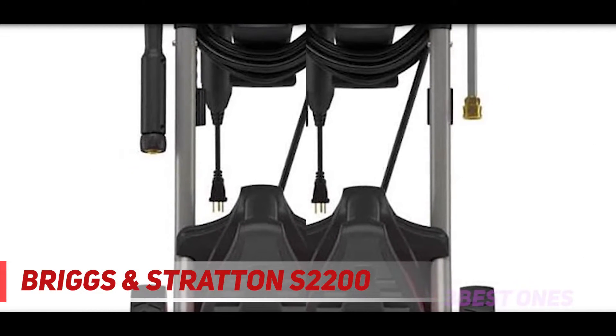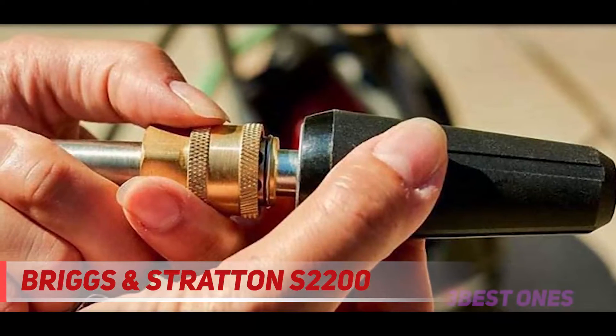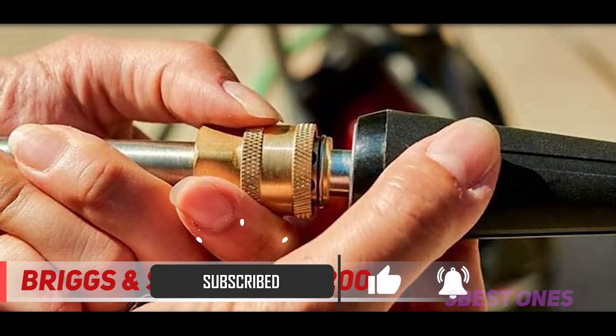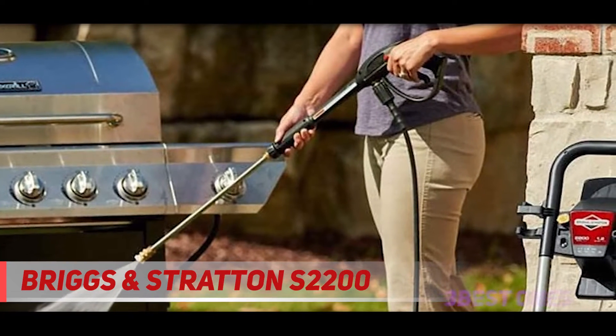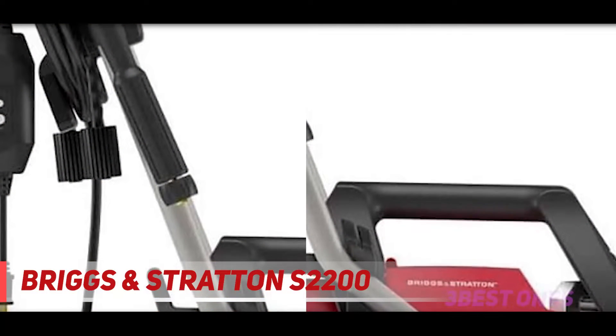My only motive is to serve you every possible and best piece of information about a product or a particular topic. So I made this list completely informative and useful for you, and you can go with any one of these best electric pressure washers. I am confident that after buying any one of these electric power washers, you will find it helpful and worth buying.